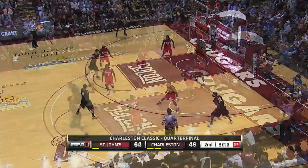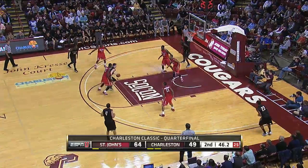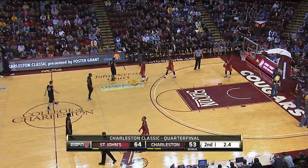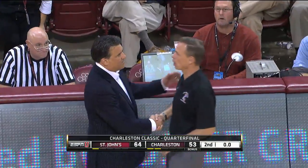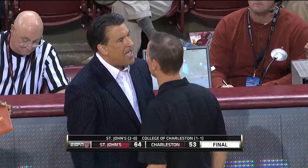There's a three-pointer. And that'll do it — the final score is in the books: St. John's 64, College of Charleston 53.